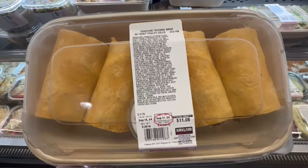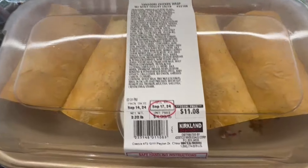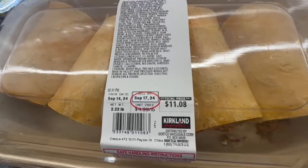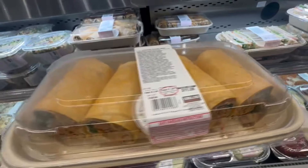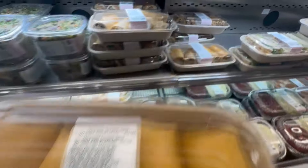Here is one I haven't tried yet — it's a tandoori chicken wrap with a mint yogurt sauce for $11.08. I'm counting how many you get in here, and I believe you get a total of four wraps. I'm thinking one wrap is enough per meal, so for $11, that's not a bad price at all.